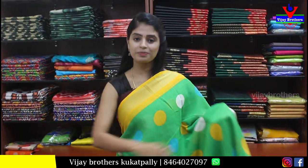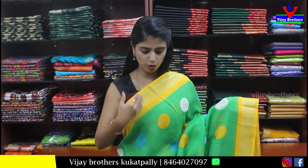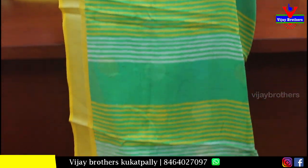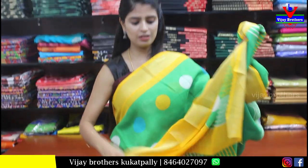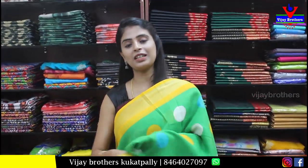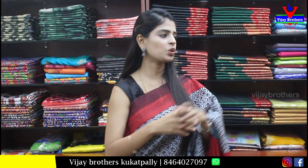Next — green with yellow combination. Both sides have simple linen borders. The body has colorful polka dots. The pallu is a lines pallu. The blouse is a contrast yellow blouse. Price is Rs. 800. It's a beautiful saree — if you want to purchase, take a screenshot and send it.